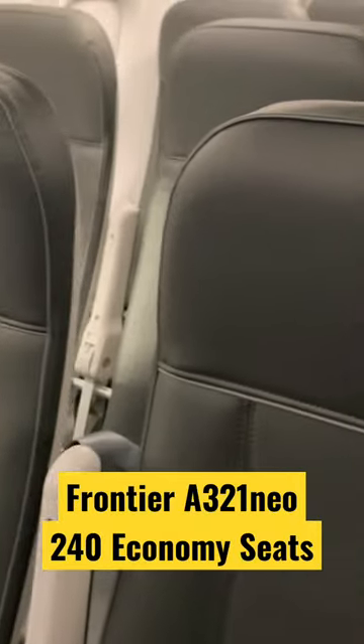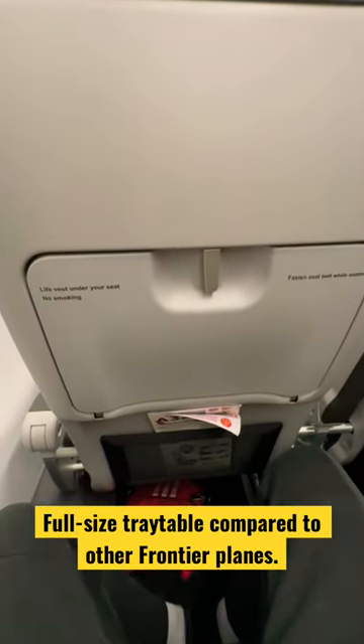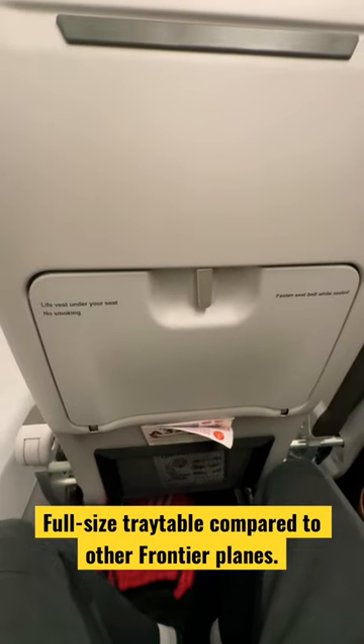Frontier's A321neo has an all-economy class configuration with 240 seats, but the nice thing is these economy class seats are not too bad in terms of comfort, and you actually get a standard size tray table.